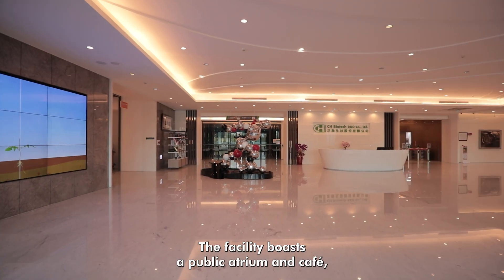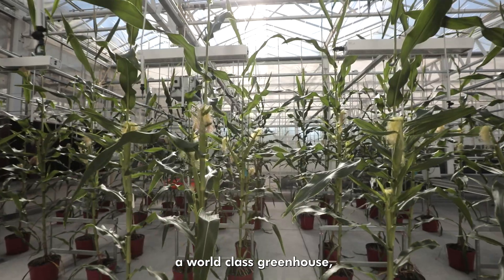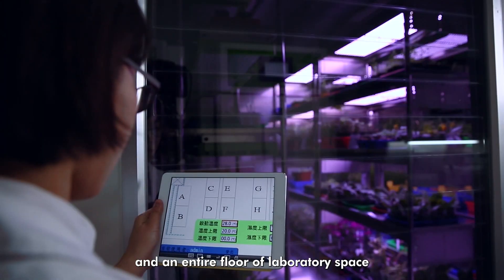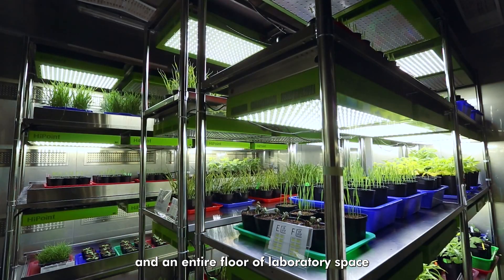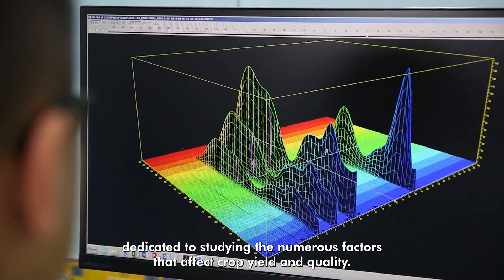The facility boasts a public atrium and cafe, classrooms and lecture hall, a world-class greenhouse, and an entire floor of laboratory space dedicated to studying the numerous factors that affect crop yield and quality.